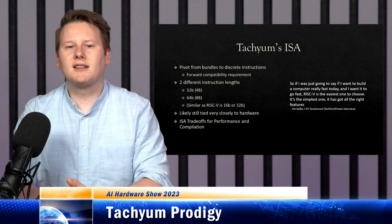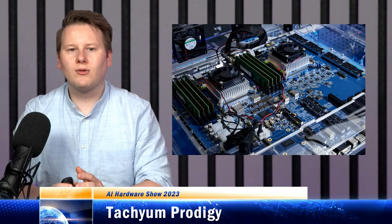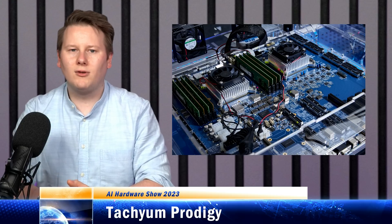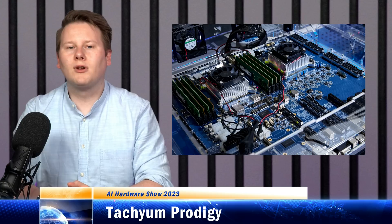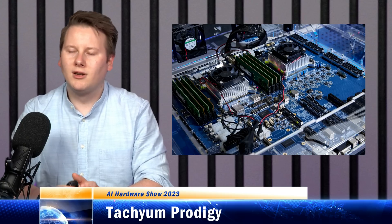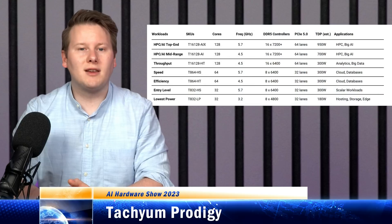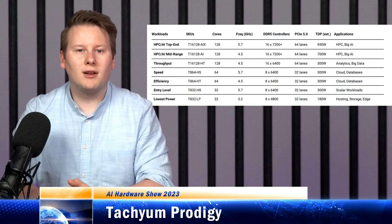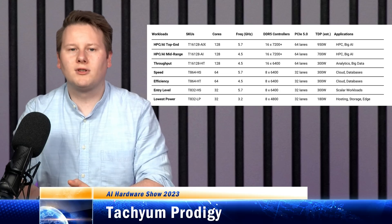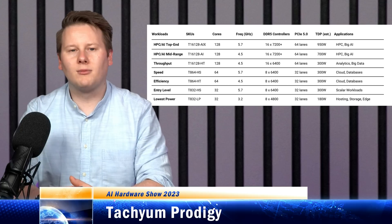Tachium is going to provide 128 cores on a chip, and each core has two 1024-bit vector units — kind of like AVX-1024, but two of them. Tachium is claiming 5.7 GHz at the high end with 12 channels of DDR5-7200. Pull that together and you have a 900-watt chip, which is technically in HPC mode. There are going to be other chips further down with lower power, and this chip is built for HPC but also for AI.